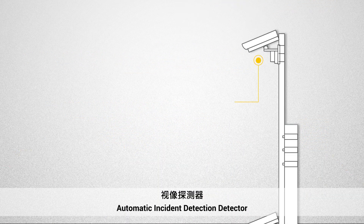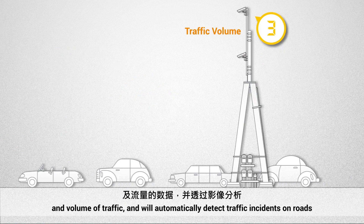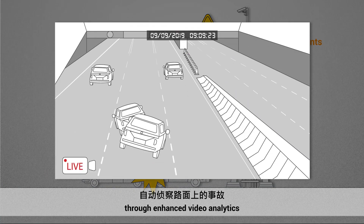Automatic Incident Detection Detector: These detectors collect data on the speed and volume of traffic and will automatically detect traffic incidents on roads through enhanced video analytics.